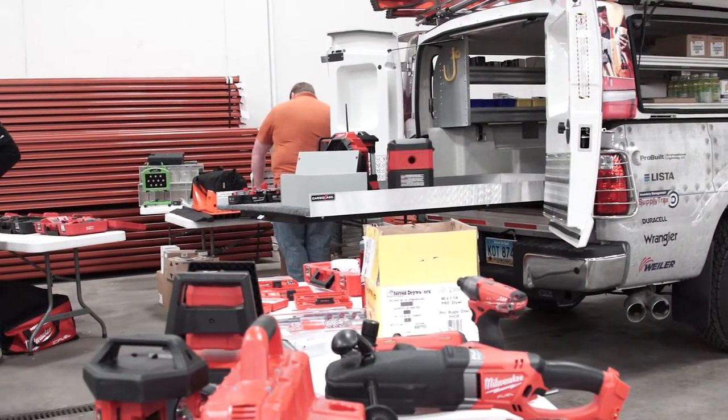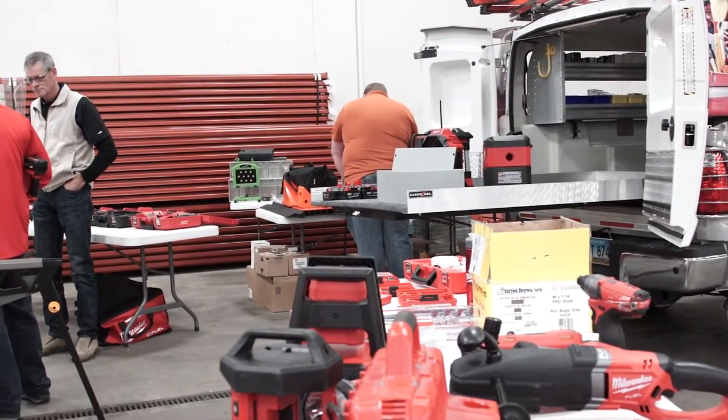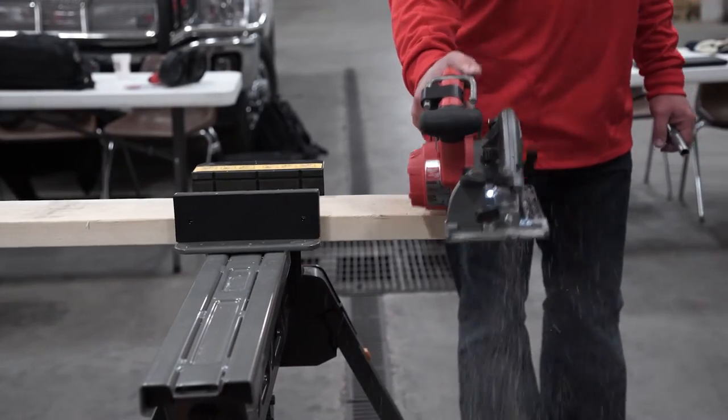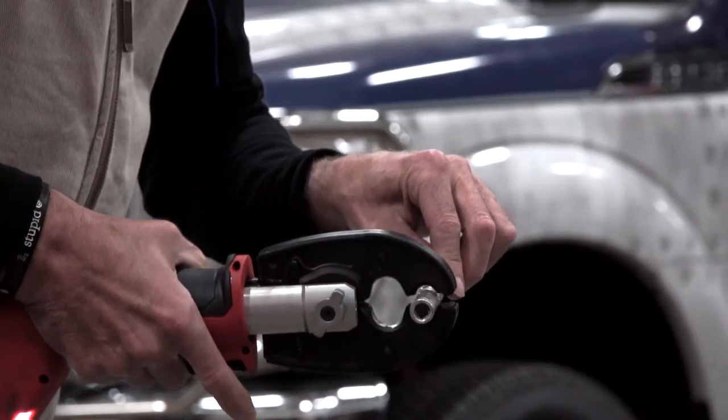When the tools you use need to be reliable and ensure your safety, wouldn't it be great if you could try them out right where you work before buying them? The Hammer drives the newest tools to you.